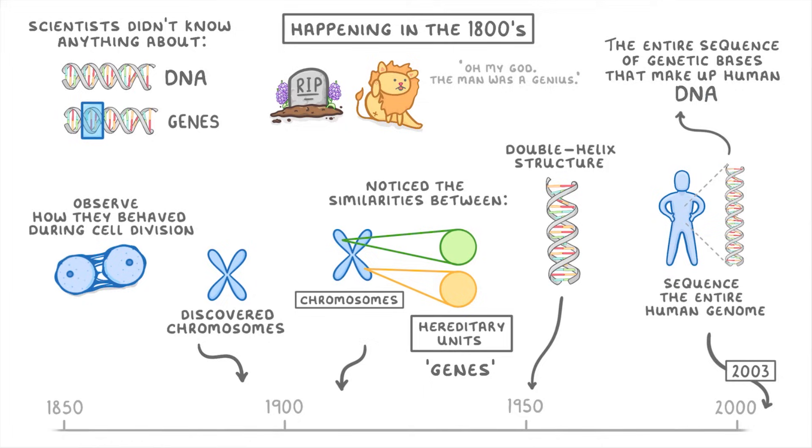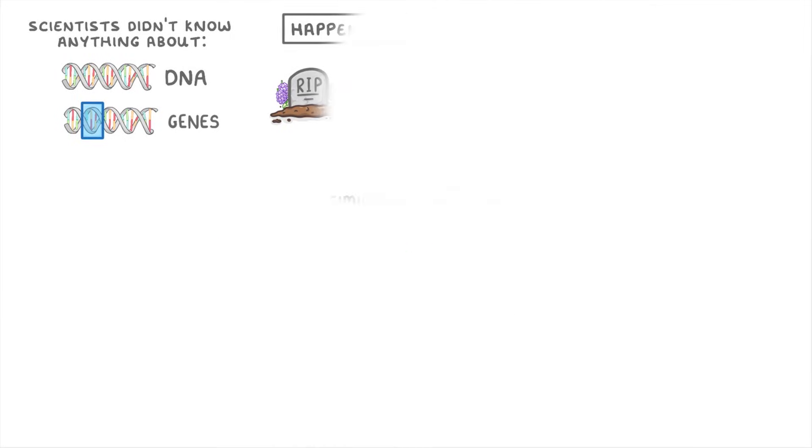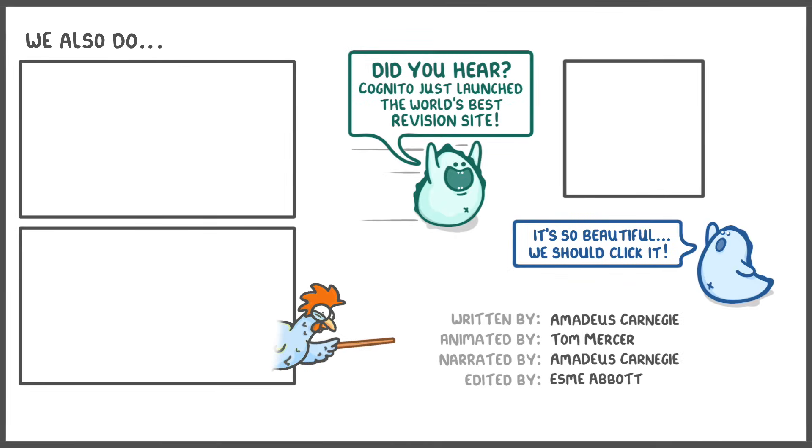And that, in a nutshell, is the history of genetics. That's everything for this video — hope you enjoyed it, and we'll see you again soon!